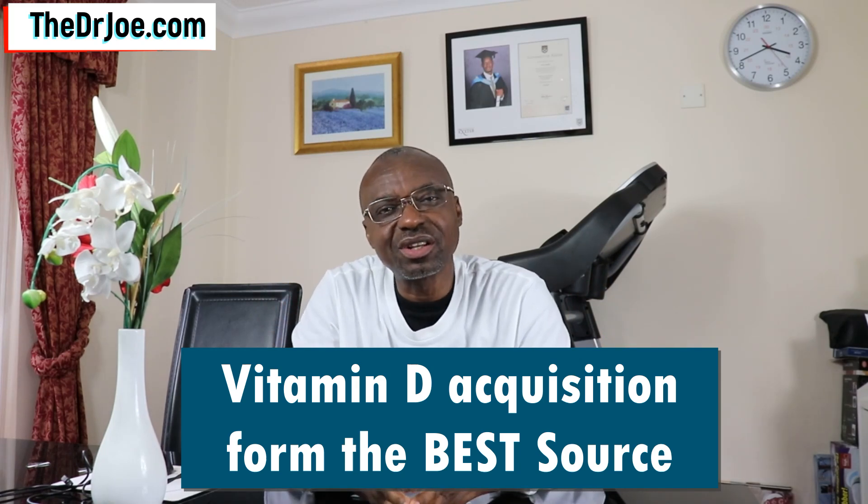Dr. Joe here of TheDrJoe.com and The2020Forum.com. Today I want to talk to you about vitamin D and how you can optimize your acquisition of vitamin D from the best source — which is the sun. The sun represents the most cost-effective and efficient way of acquiring vitamin D. I'll be answering questions regarding the initial production process, the factors that influence how much vitamin D you get from the sun, how much you can expect from each exposure, and the frequency and duration of exposure needed.